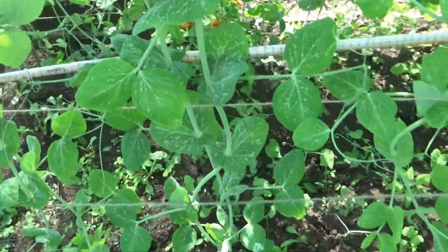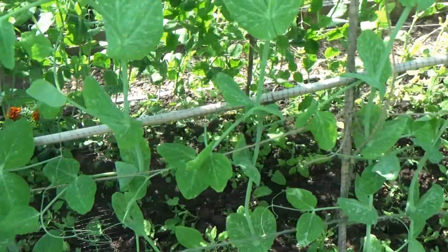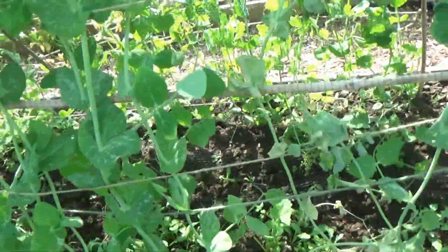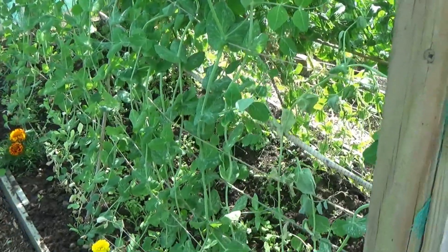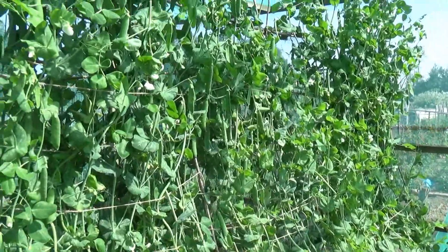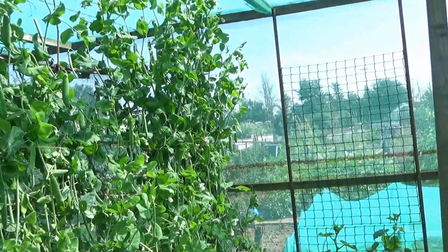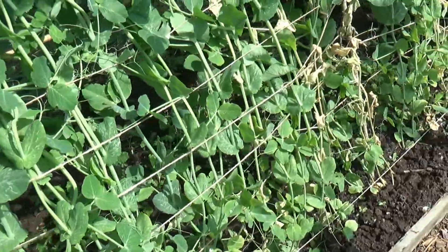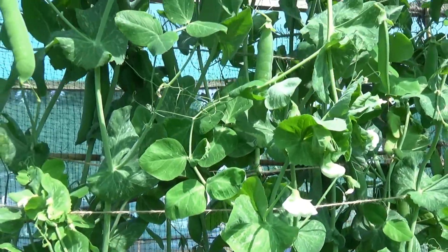These are my Alderman peas - what we've grown this year. I've done these in four stages so this is the last stage you've seen, the fourth setting. Half of this frame is week three and week four. Going around the other side of the frame you can see how tall they have grown - right to the top. They said they grow two to six foot and they've gone absolutely mad. We've got some beautiful pods on there - absolutely loads - with lovely white flowers.